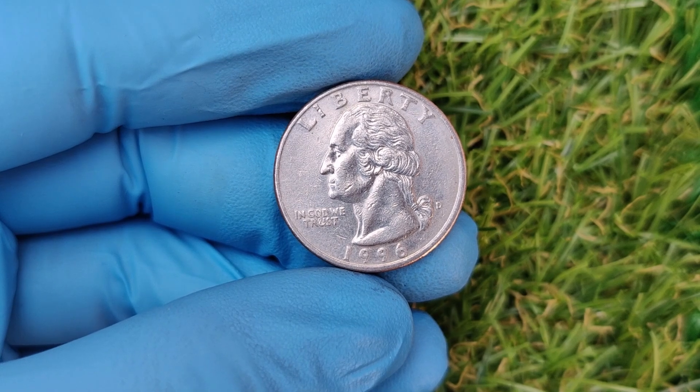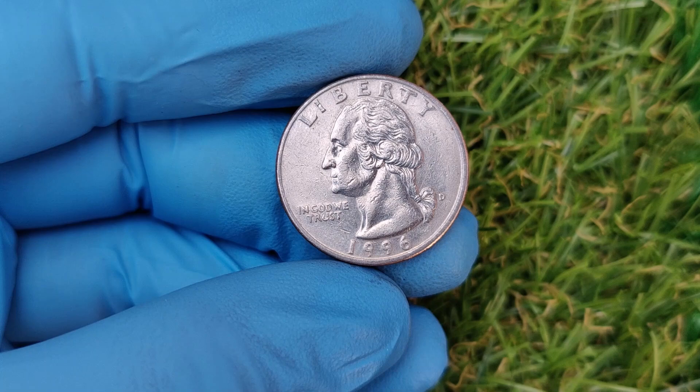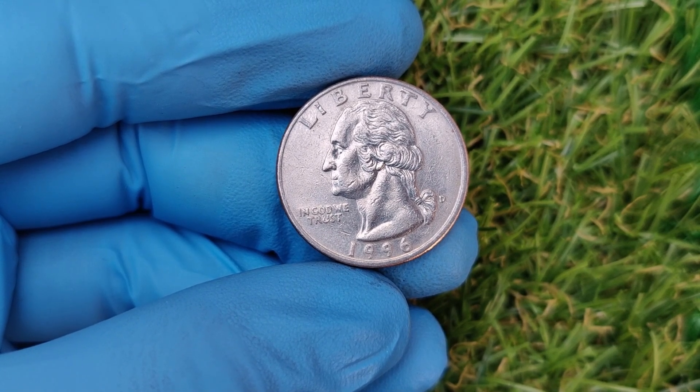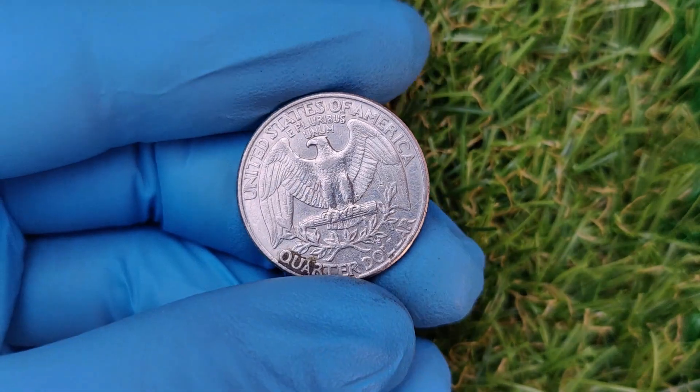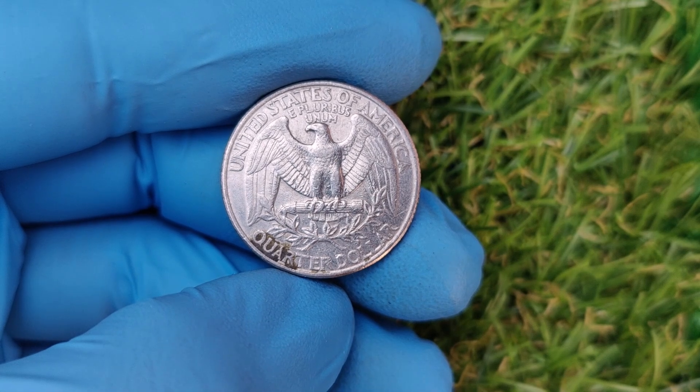On online marketplaces like eBay, you'll find lower-grade error coins selling between $50 and $1,500. Remember, the coin market fluctuates based on demand, collector interest, and the overall economy, so prices can vary.